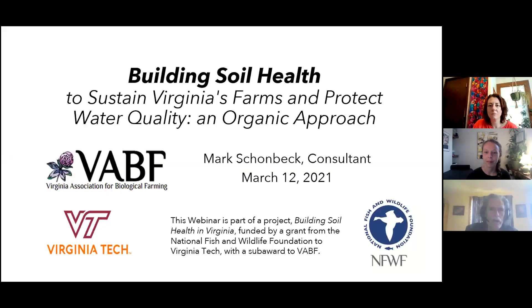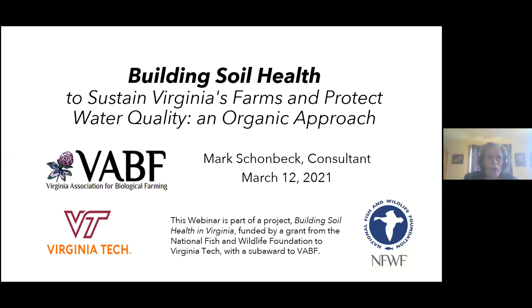This webinar focuses on how to build soil health in Virginia using organic practices, with attention to how those practices help water quality. Many of us are in the Chesapeake Bay watershed, and this webinar is supported through a grant from the National Fish and Wildlife Foundation to Virginia Tech, with the Virginia Association for Biological Farming as one of the sub-awardees.